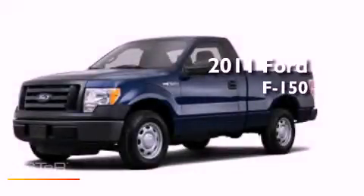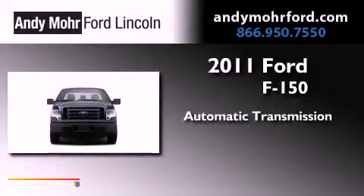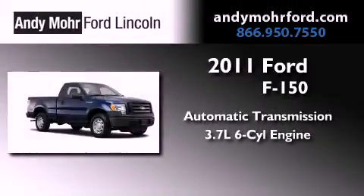This is a brand new 2011 Ford F-150. This truck has an automatic transmission, a 3.7 liter V6, and four-wheel drive.